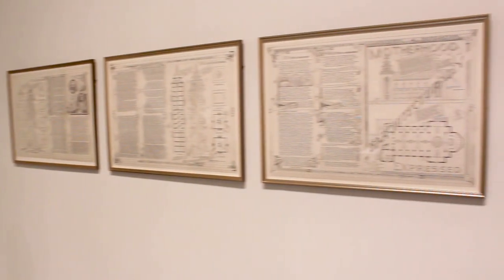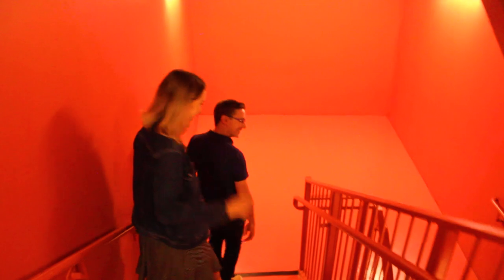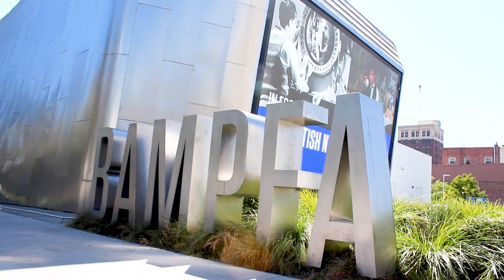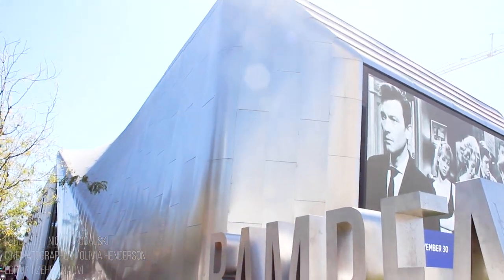If any of this tickled your fancy, head on over ASAP. Stay tuned for our next segment with BAMFA coming out next month. These segments will dive into specific exhibitions and those behind the scenes who put in the work to present them to the public. Reporting for CalTV Entertainment, I'm Nicole Rogalski.